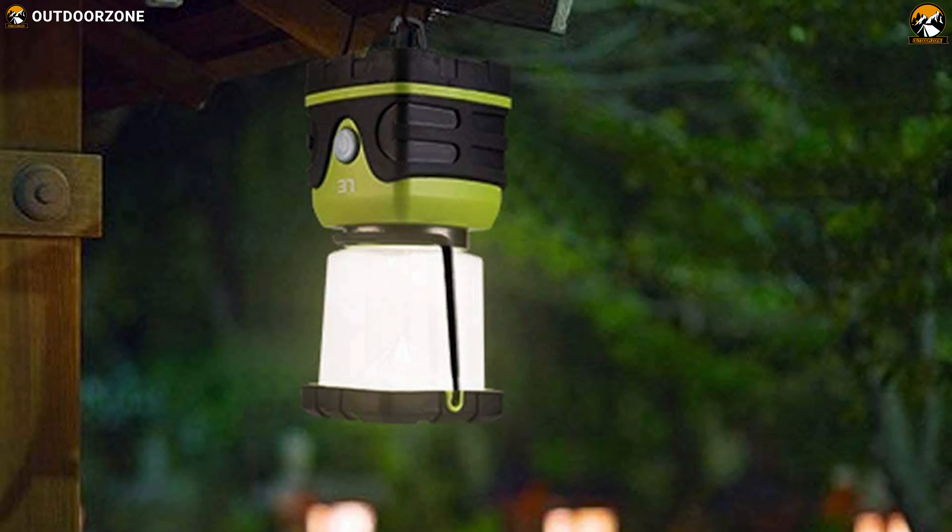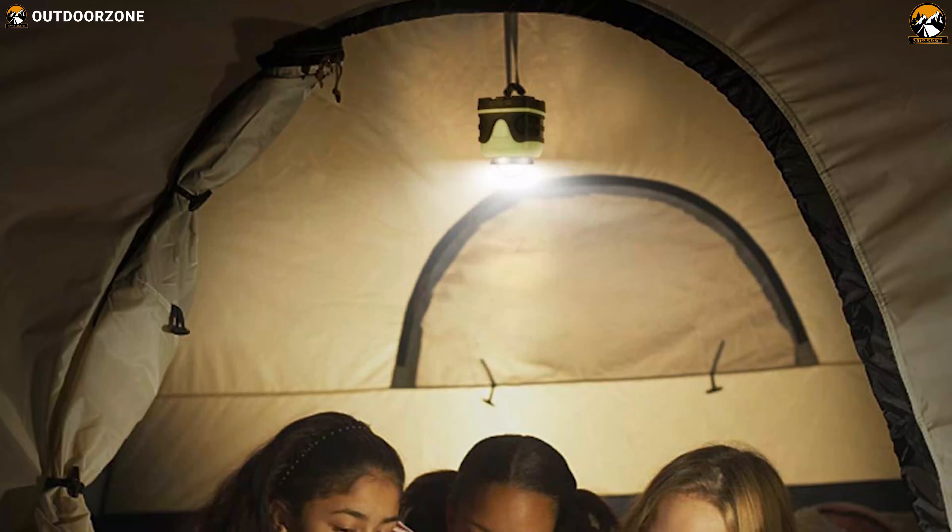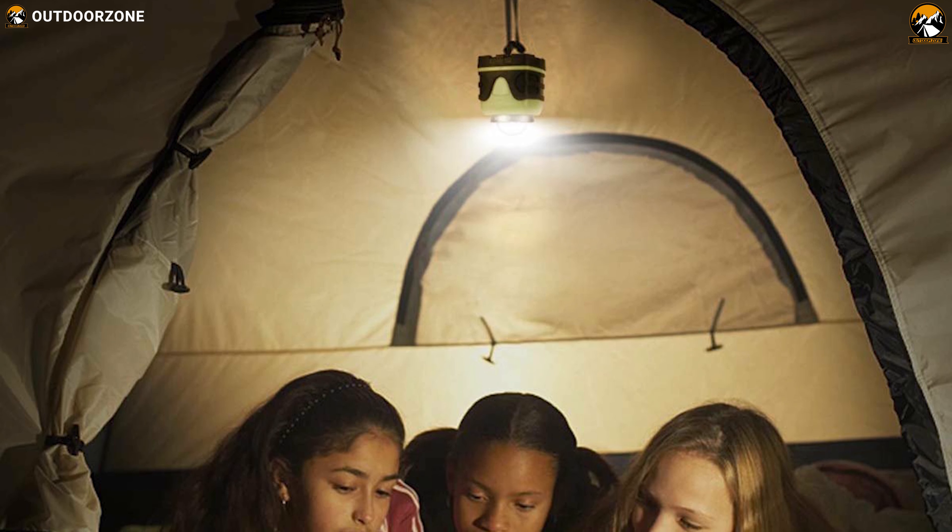The LE LED Camping Lantern is a versatile yet portable lantern that offers much needed brightness to light up your space when it gets darker around your campsite.